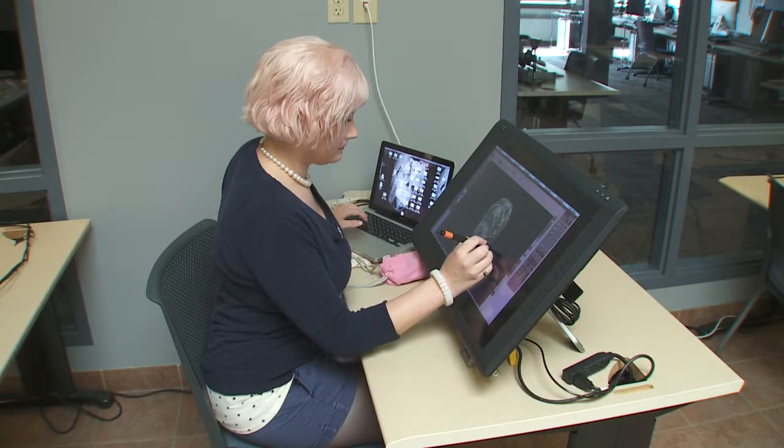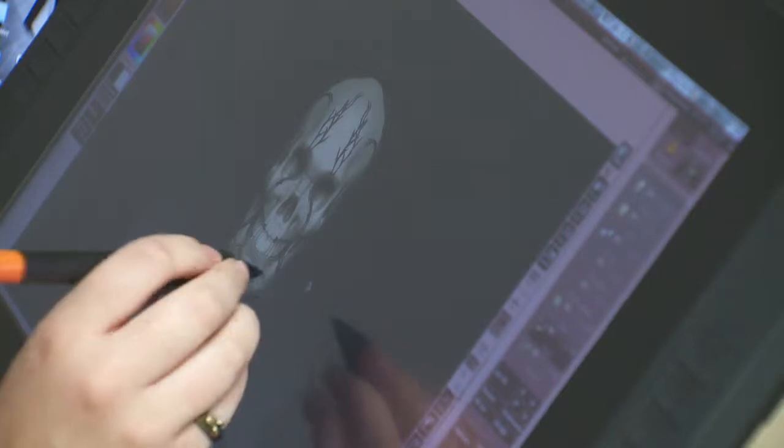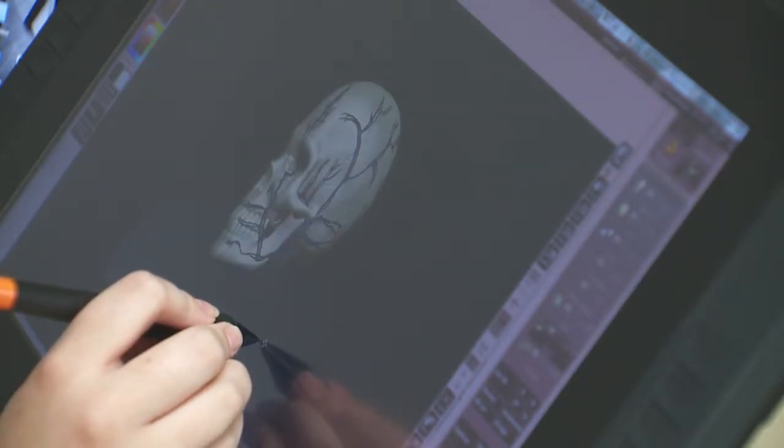In West Michigan, the Pathway to Medical Illustration is a collaborative effort, bringing together Ferris State University, Kendall College of Art and Design, Grand Rapids Community College, and Michigan State University College of Human Medicine.